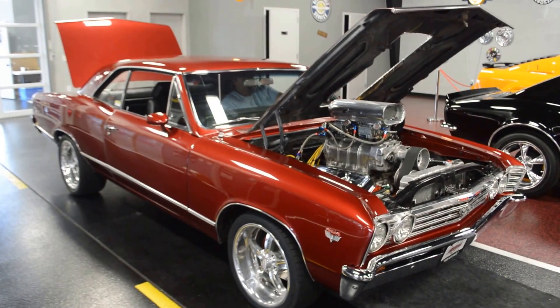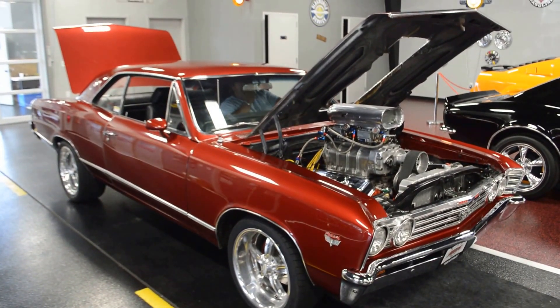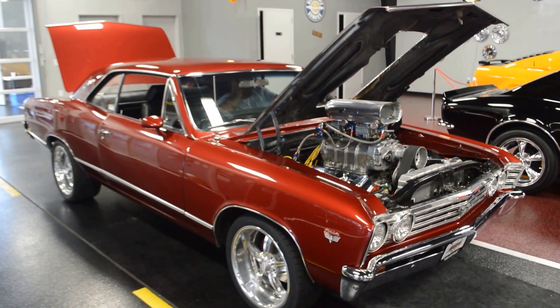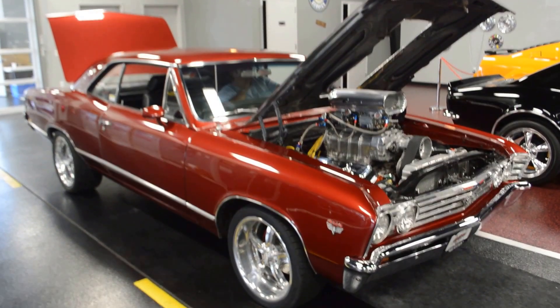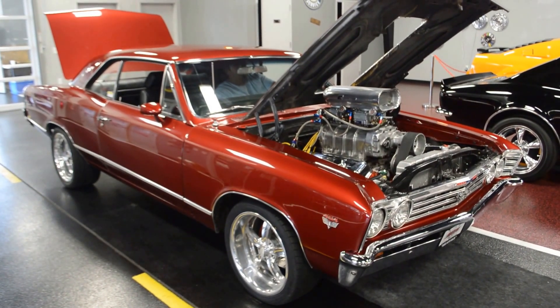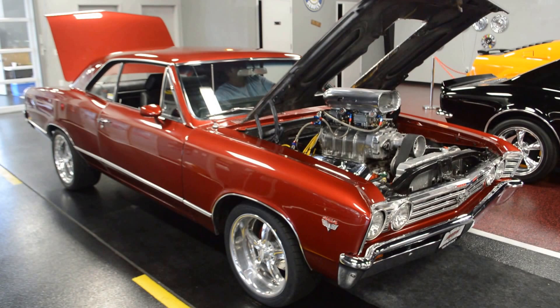Hey guys, what's happening? Bob here at Rides Auto Sales. Going to give you a quick little startup here of our blown 67 Chevelle that we just got in. Absolutely beautiful car. As always, full details and specs will be above this video. It's just going to be a quick startup.